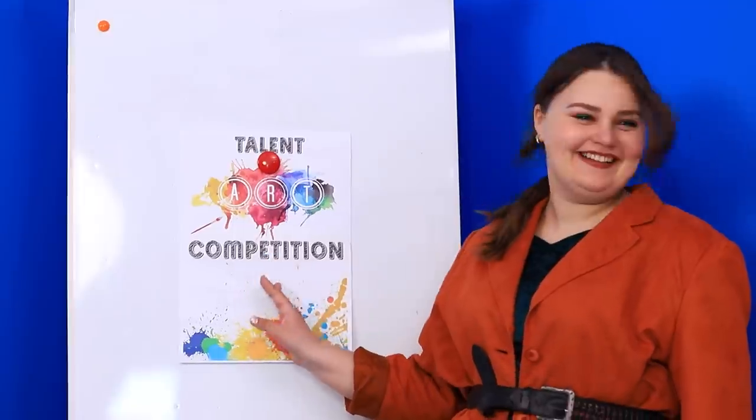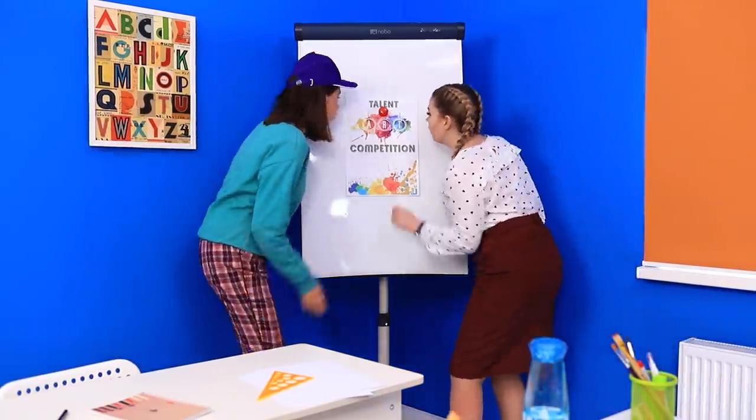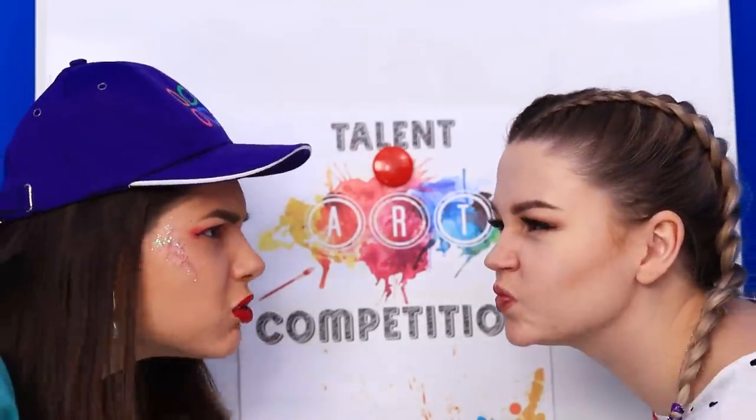Although the friends are so caught up in their rivalry, they don't even notice Miss Brown showing up. It's an art contest! Let's see who's the best!